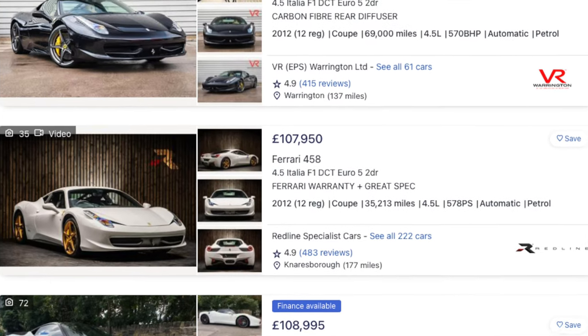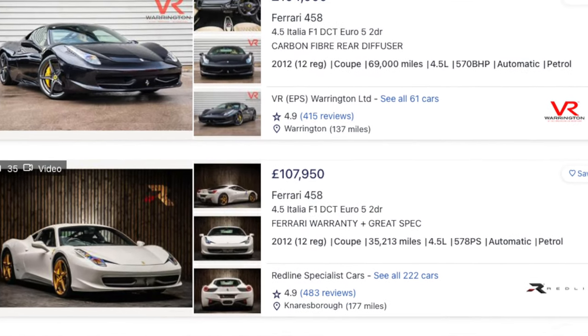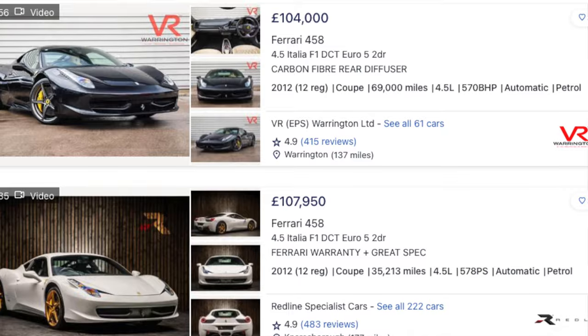The lower end of the 458 Italia market is currently just over a hundred thousand pounds, which aligns with the upper end of its predecessor, the F430 market — that's the F1 gearbox version, not the manual edition, because the manual 430 commands a substantial premium.